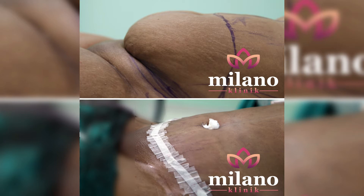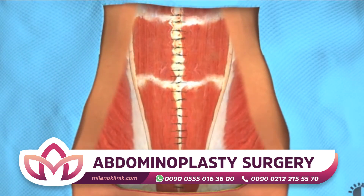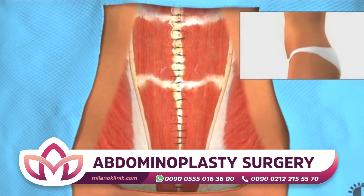Duration of operation varies according to the region of operation. Tummy tuck takes approximately 3 to 4 hours. In addition to abdominal surgery, the patient is treated with liposuction when necessary.